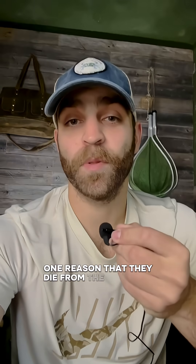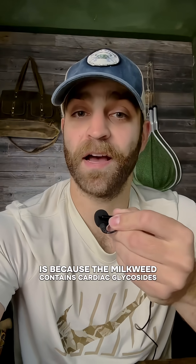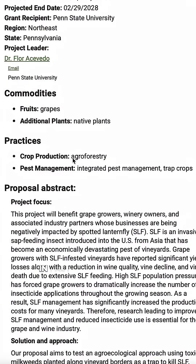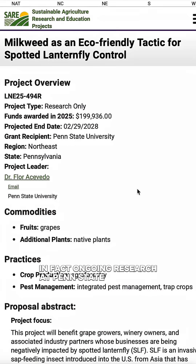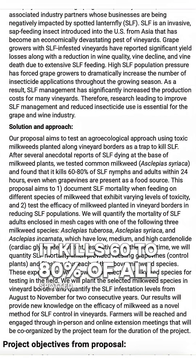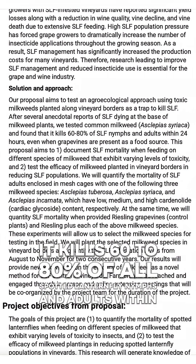The reason that they die from the milkweed is because the milkweed contains cardiac glycosides, and this essentially puts them into cardiac arrest. Ongoing research at Penn State University has found that it kills 60 to 80 percent of all spotted lanternfly nymphs and adults within 24 hours.